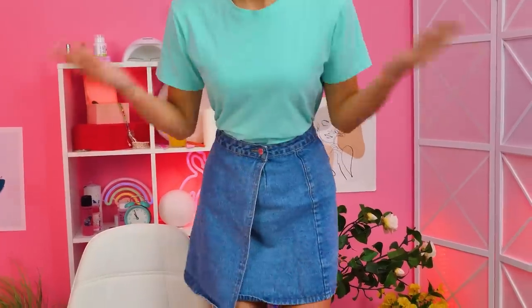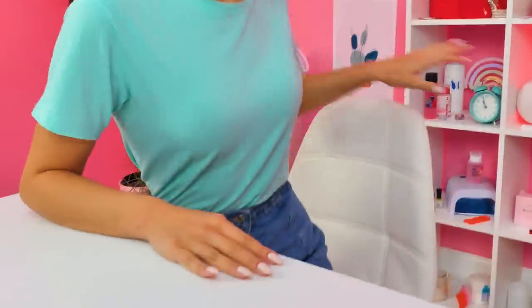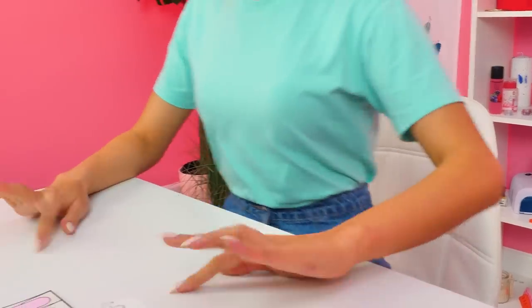Paper Nail Salon! I'm so excited. It's eleven-ish. My first client is coming. Wish me luck.